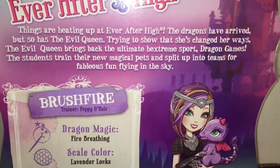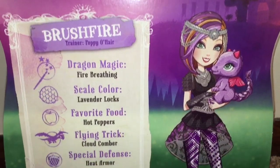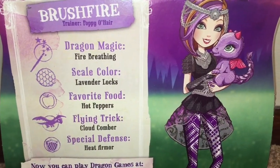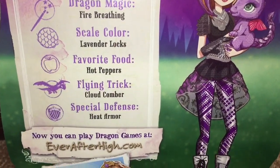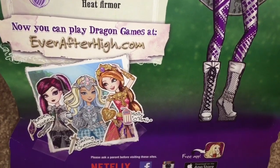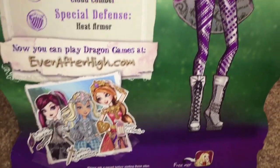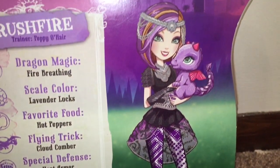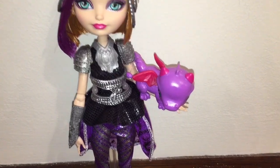The back of the box shows us her really cute artwork with her cute dragon. She does come with a dragon whose name is Brushfire, and Brushfire's dragon magic is fire breathing — which I thought every dragon did by default. She's got a special heat armor defense and a cloudcomber flying trick. Can't wait to see what that is all about in this movie, Dragon Games, that is coming out very soon.